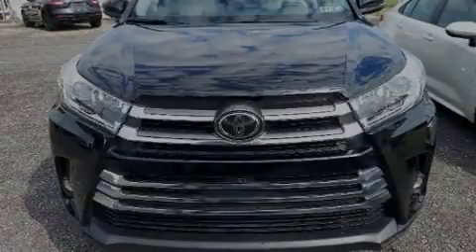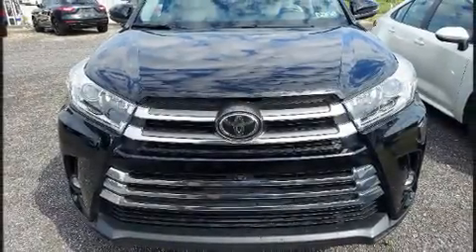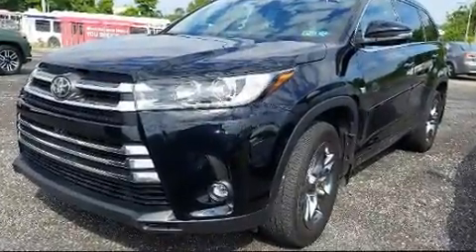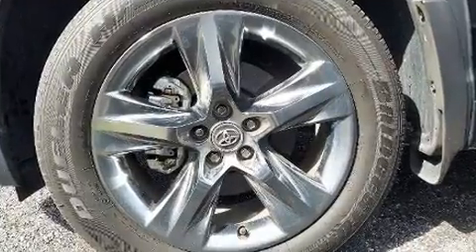Introducing the 2019 Toyota Highlander. Under the hood, you'll find a six-cylinder engine with more than 270 horsepower. And for added security, Dynamic Stability Control supplements the drivetrain.